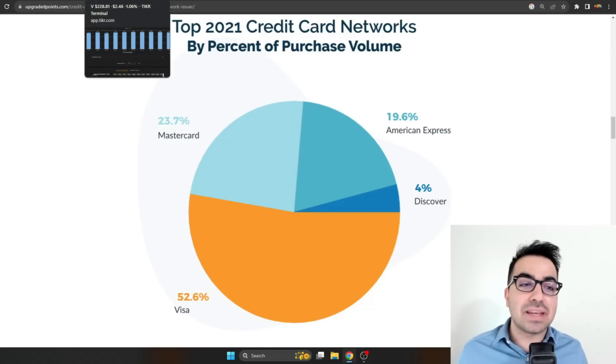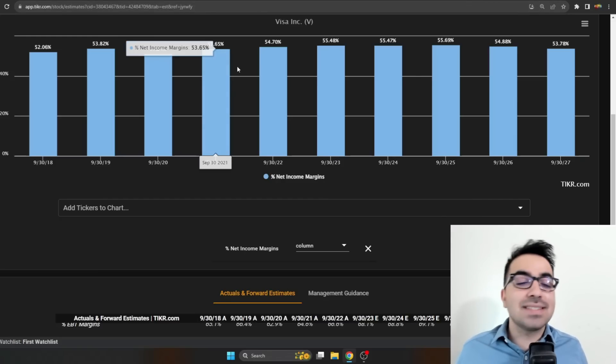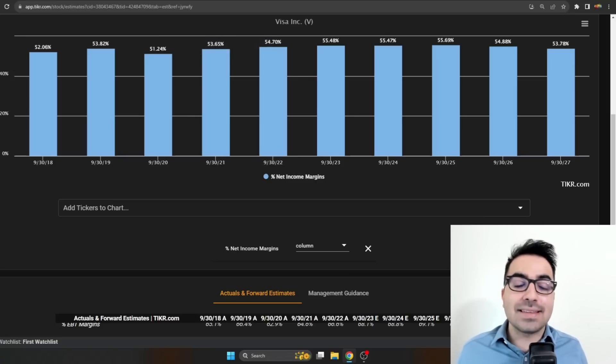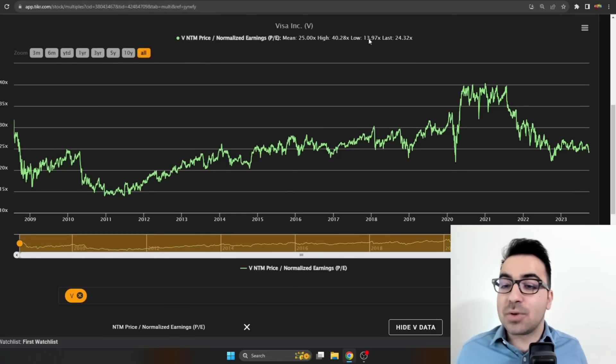I don't believe the risk to Visa and Mastercard's business model is that high — I think they'll be here for decades to come. Visa's business model is inflation-indexed because it takes a commission on each transaction, so if goods increase 20%, Visa collects 20% more in fees without doing anything. It's a pretty amazing business model with massive net income margins — over 55% on average.